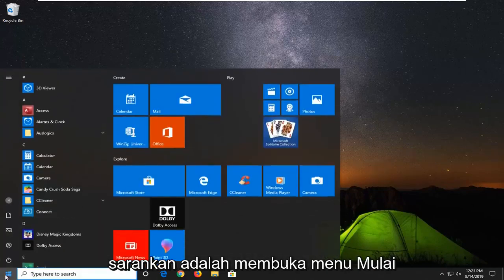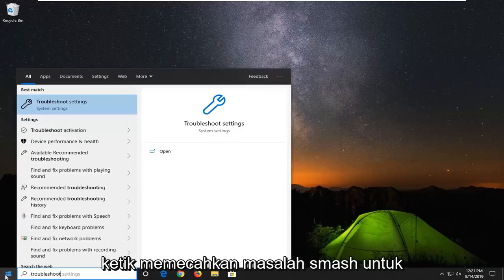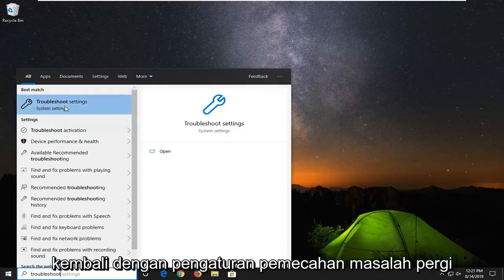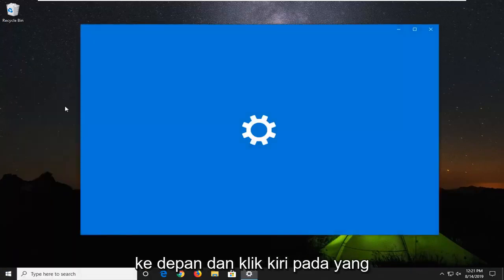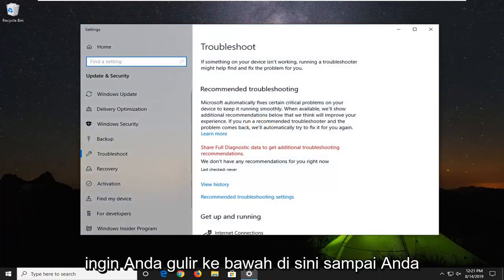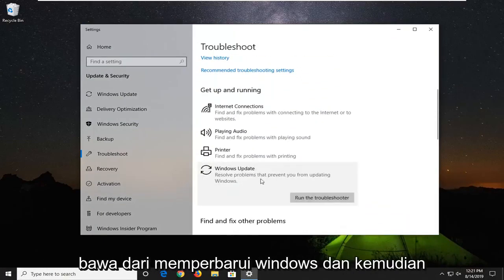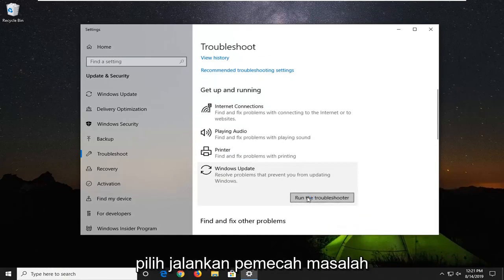The first thing I would suggest would be to open up the start menu, type in troubleshoot, and select the best match to go back with troubleshoot settings. Go ahead and left click on that. Scroll down until you get to Windows Update, select it to resolve problems that prevent you from updating Windows, and then select run the troubleshooter.